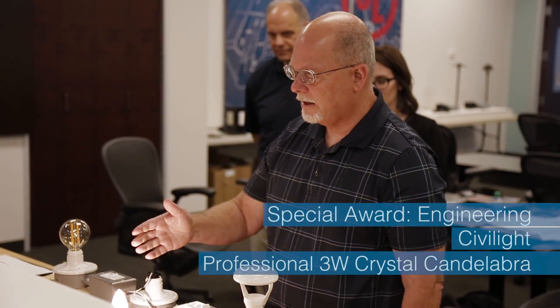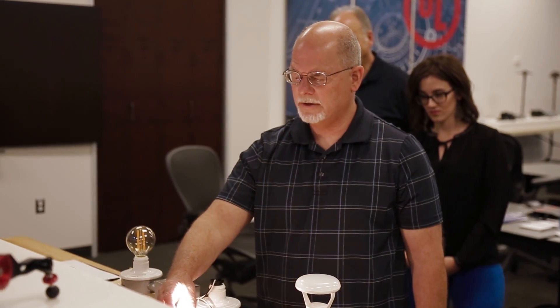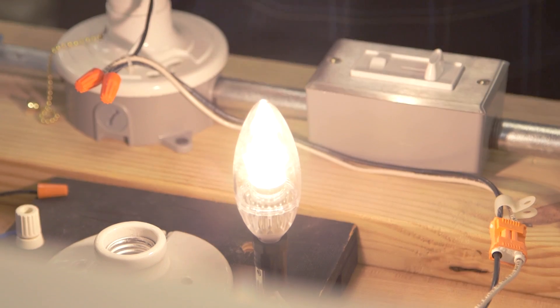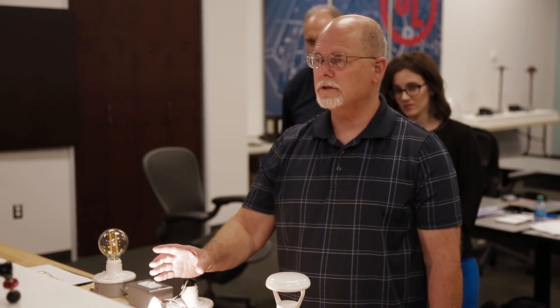What I really like about this LED lamp — it's designed for a candelabra base, and what's really special about this one is it has a nice sparkle to it. A lot of the earlier generation LED candelabra base lamps really didn't have this sparkle, so this would look really nice in a chandelier where you want to emphasize that sparkle.